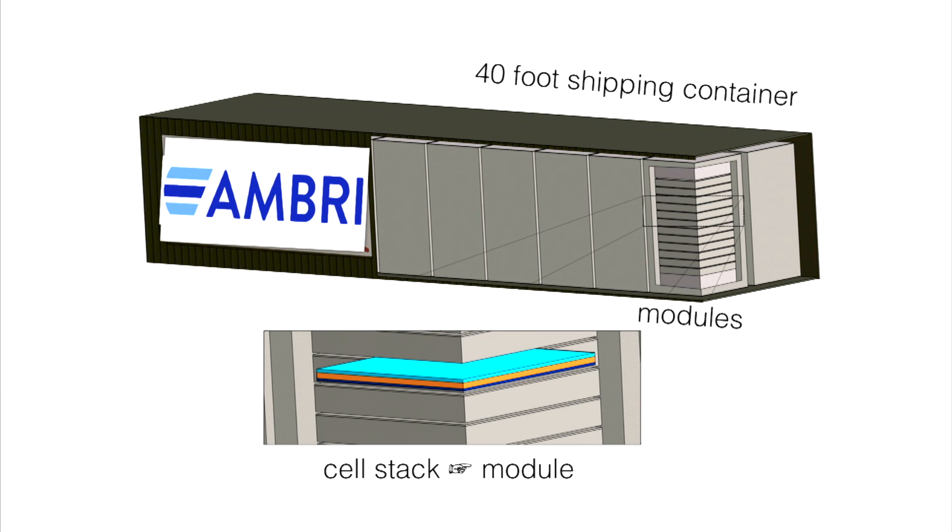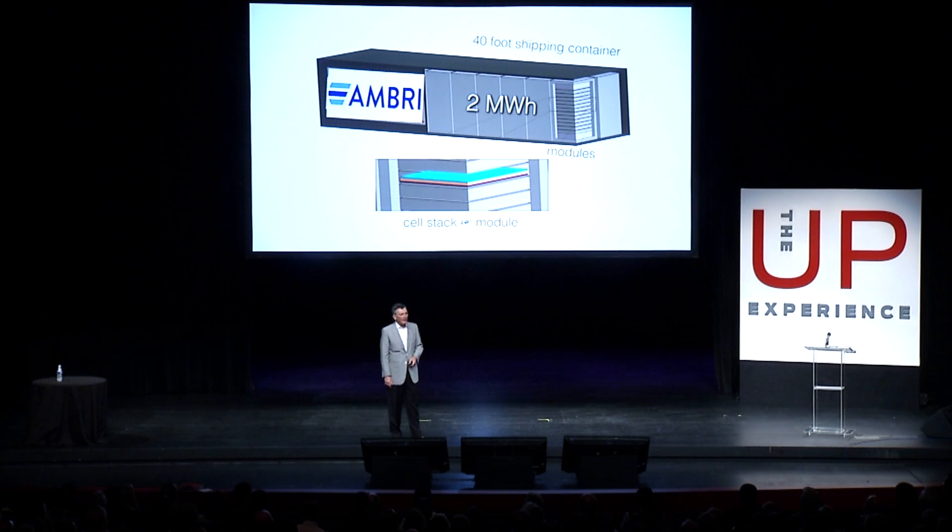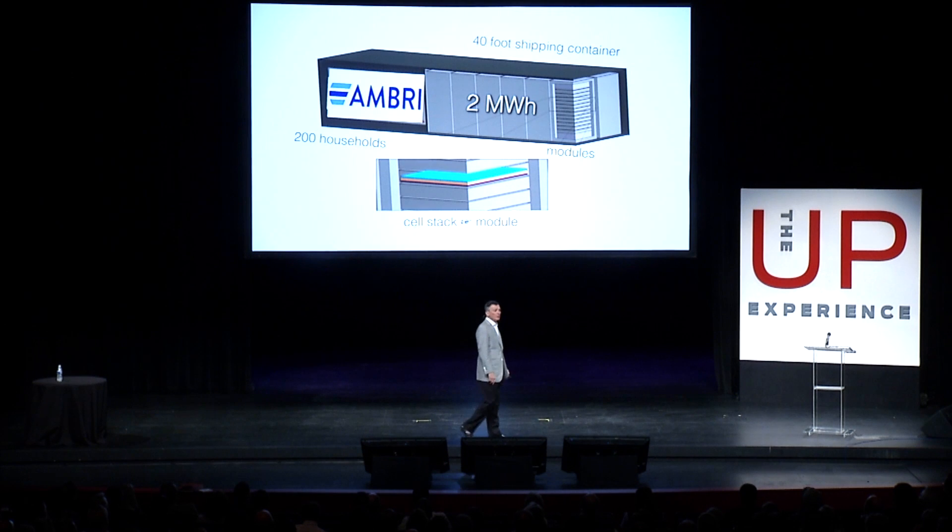One design has us aggregating and stacking these bistro tables into modules, and then grouping the modules into a giant 40-foot shipping container. That would have a nameplate capacity of 2 megawatt hours — 2 million watt hours — which is enough energy to power 200 American households on a daily basis.